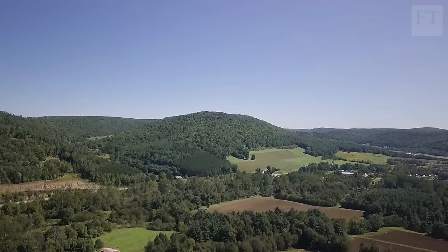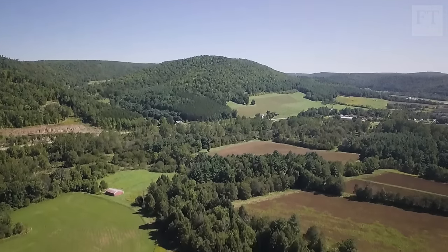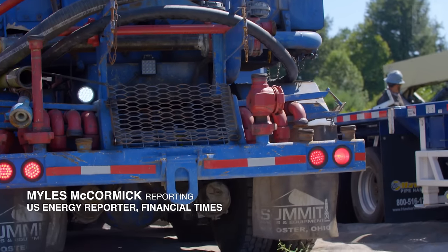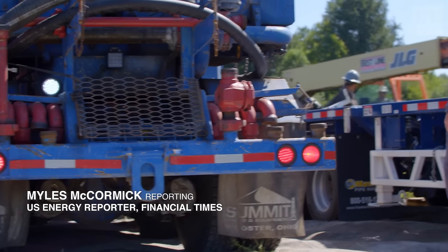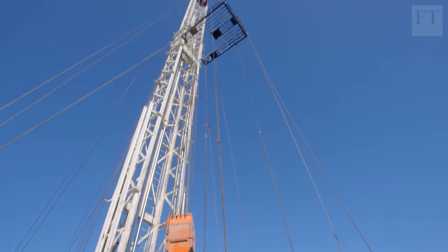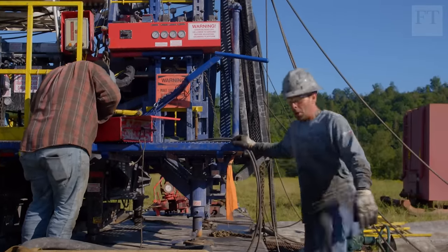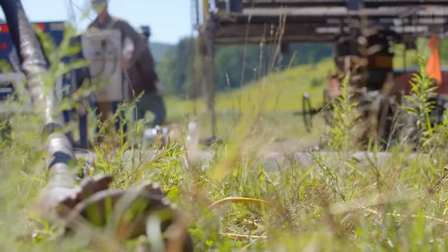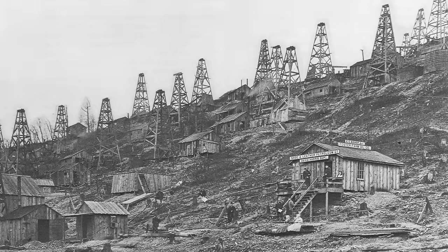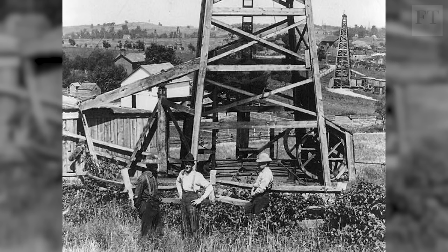These rolling hills high in the northeast of the United States may seem unspoiled, but this region is the birthplace of the American oil industry. The country's first commercial oil well wasn't sunk in Texas, but here in Pennsylvania way back in 1859. It was the first of a vast number of wells drilled and worked dry across the state.